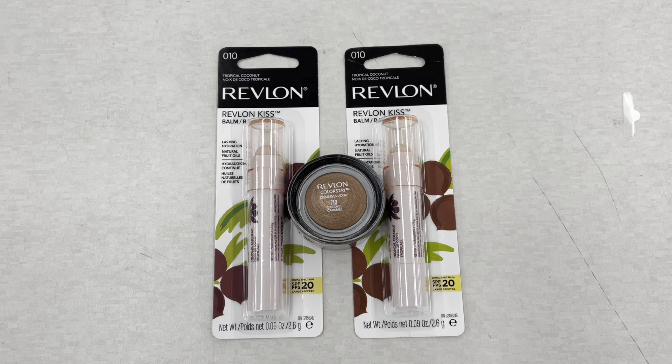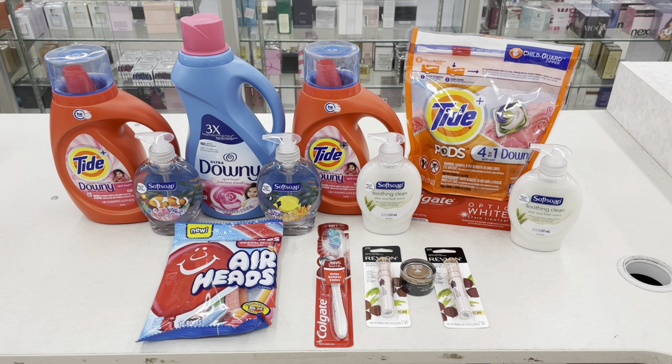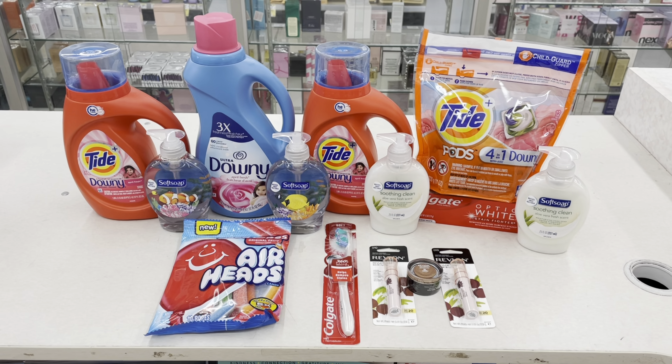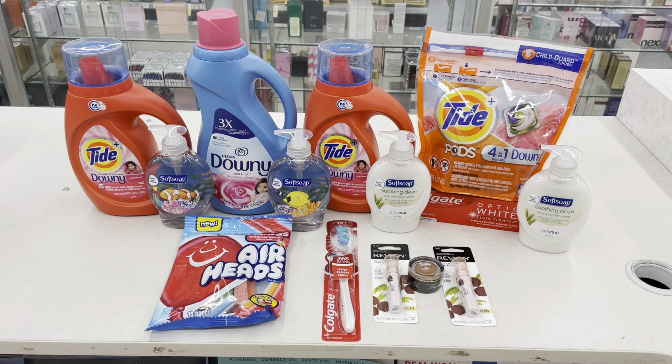Fingers crossed, Ibotta will give us a rebate on the eye product. So this is everything for the transaction, building up my transaction to use some Walgreens cash. Before coupons, my total comes out to $40.39. Since my booster requires me to spend $20, that means I am $20 over.